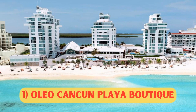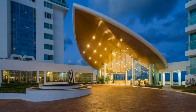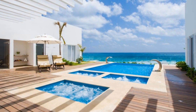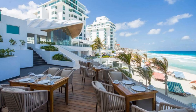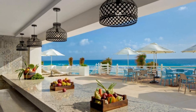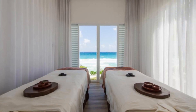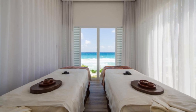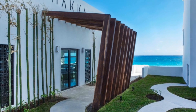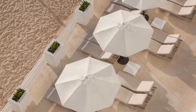Number 1: Oleo Cancun Playa Boutique Resort, from $241 per night. The Oleo Cancun Playa is a 4.5-star resort with an all-inclusive plan that includes a handcrafted gastronomic experience with two specialty restaurants, an international buffet, a snack bar, two bars, and premium drinks. It also has a spa which includes a recreational pool with hydromassage, a steam room, and a sauna. Pet amenities are available on the property for dogs weighing up to 9 kilograms.